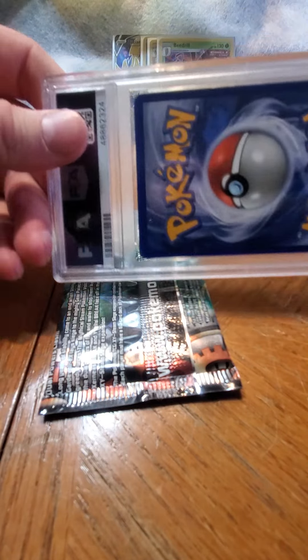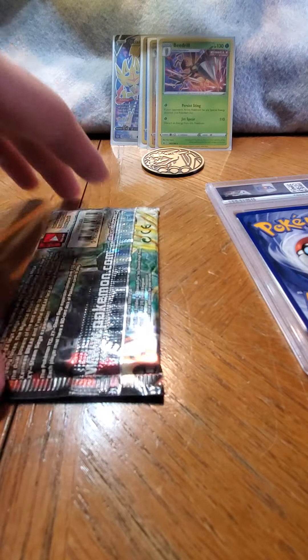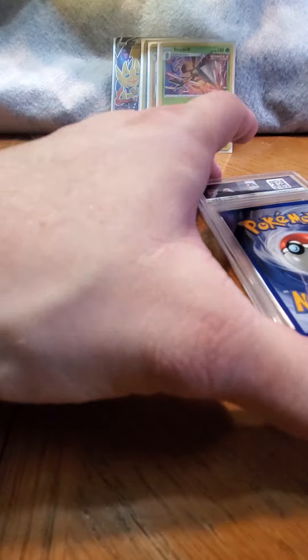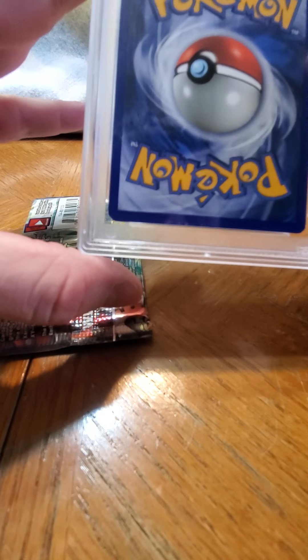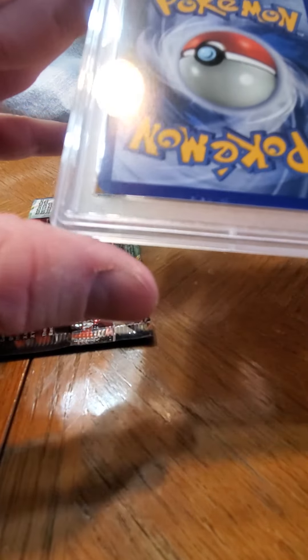I'm not fully in the eye - I don't know what card that is. Going to the bottom - corners, centering is not bad.